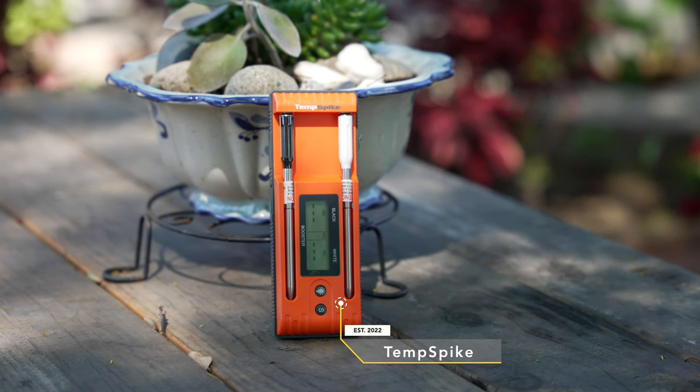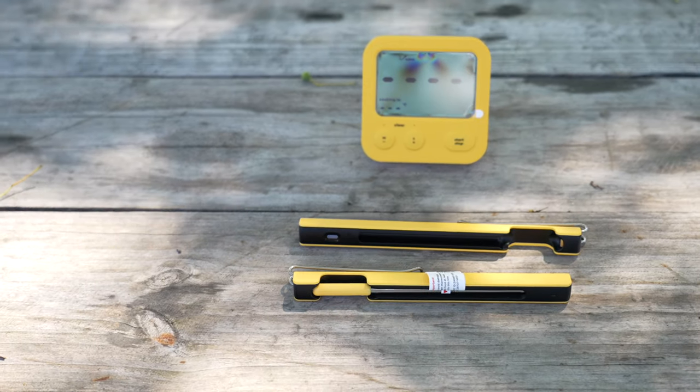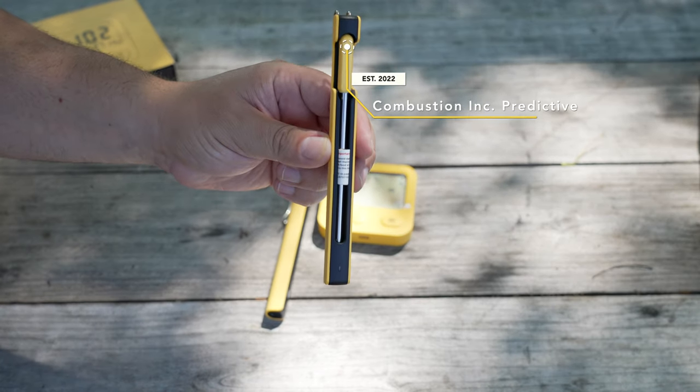The next two are very new to the market, both introduced in 2022. The Temp Spike and Combustion Inc.'s Predictive are the only models that feature internal rechargeable batteries. The Twin Temp Spike launched very recently in 2023, and prices range from $100 to $130 — often found with a coupon at $99. Combustion Inc.'s Predictive comes in at $150 up to $350 depending on the package. For the range test, we're not going to use the display, to keep things fair and compare apples to apples. We'll be sticking to the booster.